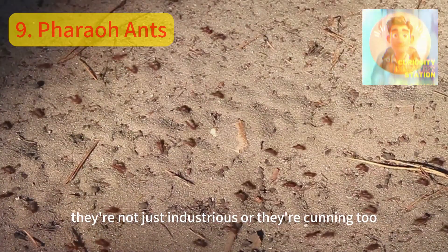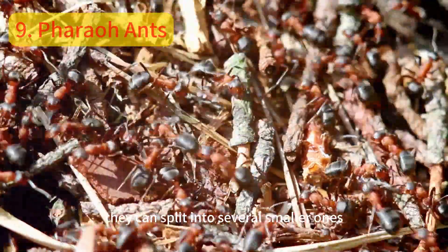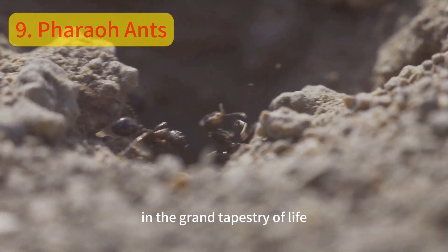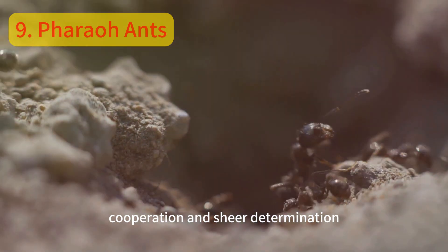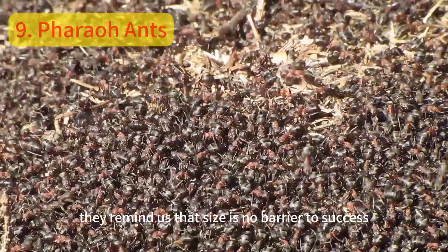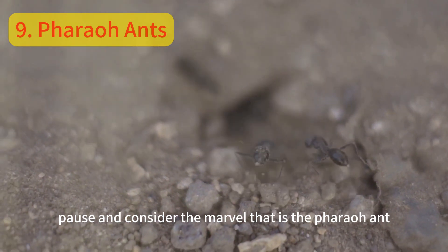But beware — they're not just industrious, they're cunning too, capable of outsmarting many a pest controller. And should their colony be threatened, they can split into several smaller ones, a survival tactic that ensures their continued dominance. In the grand tapestry of life, the pharaoh ant is a testament to the power of resilience, cooperation, and sheer determination. From the smallest ant hill to the largest city, they remind us that size is no barrier to success. So next time you see a tiny ant scurrying by, pause and consider the marvel that is the pharaoh ant.